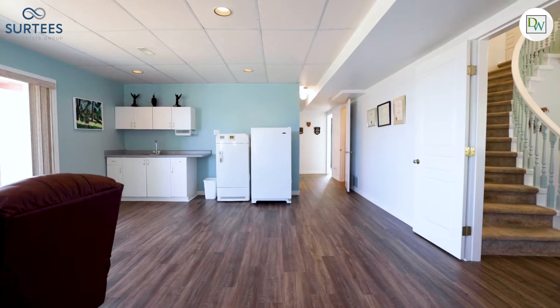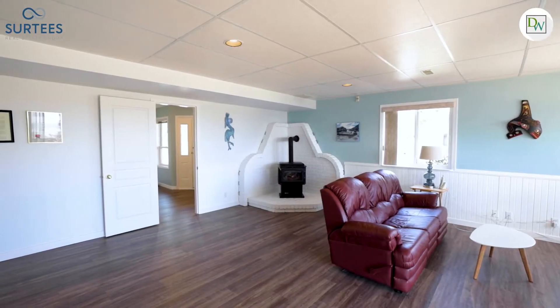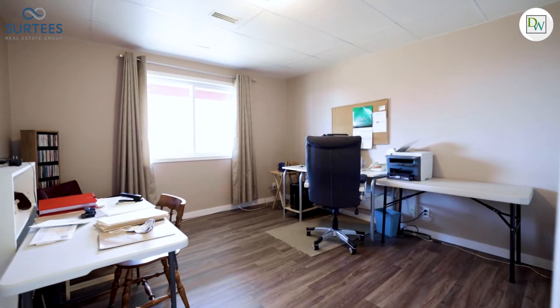This large family home is spread over 3,300 square feet and is smartly designed with separate living spaces and six bedrooms. The options here are endless, and with city approval this layout lends itself well to accommodate a secondary suite.